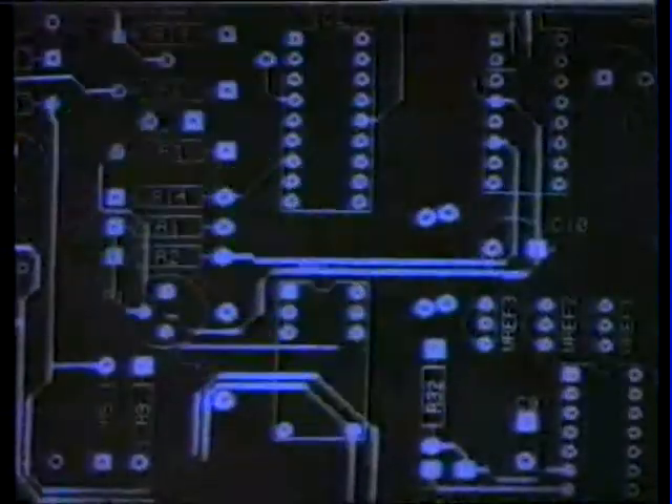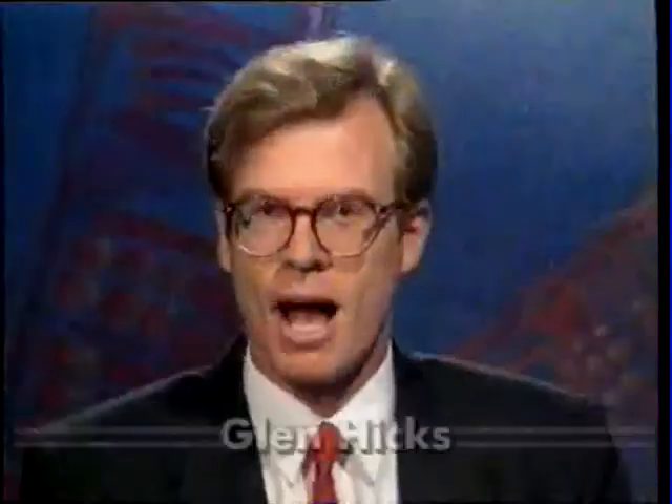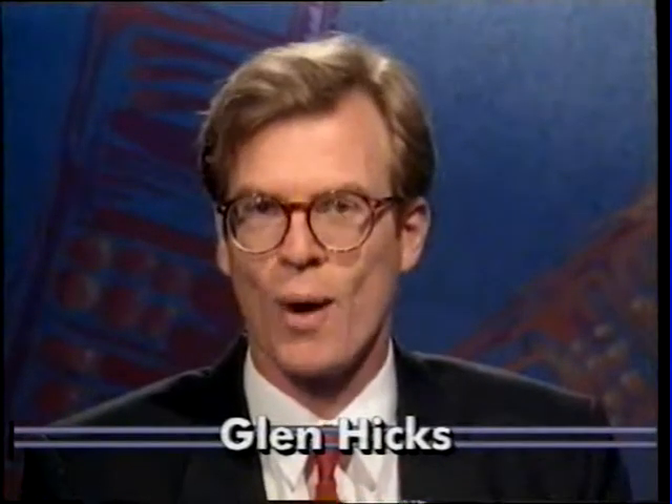We've all seen them. Some of us have been lucky enough to use one. But has it really taken over? Are people losing their hunger for information? In a moment, we're going to be taking you through all the steps leading to the moment you make your first call. I'm Glenn Hicks for Voter News. We'll be back. Don't go away.